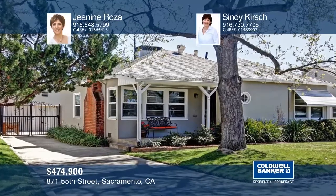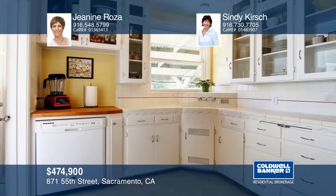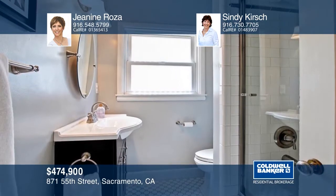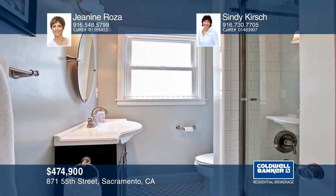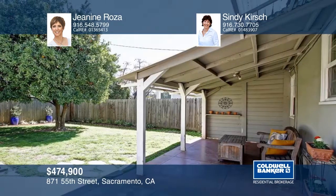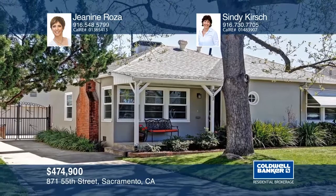The darling porch lures you into this two-bedroom, one-bath gem. This cutie exudes yesteryear charm with an adorable vintage kitchen, built-in nooks, and a dining hutch. Yet it also has a subtle modern vibe with a gas-logged fireplace and dual-pane windows. There's a large inside laundry room, abundant storage, an ideal backyard with a covered patio, amazing orange trees, and a large two-car garage. Learn more by contacting Janine Rosa and Cindy Kirsch.